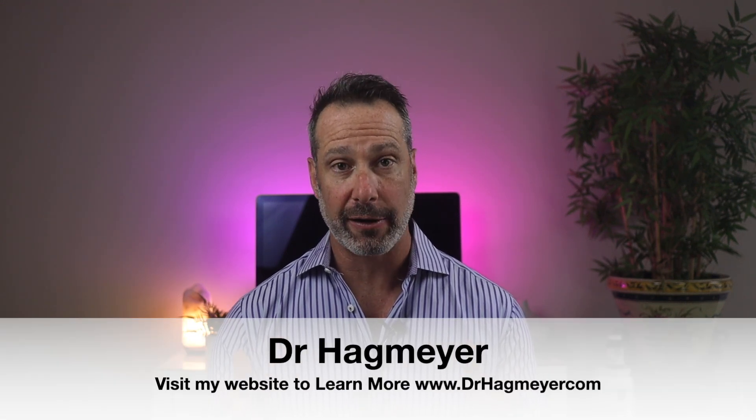Hey, I'm Dr. Hagmeyer. Hope this video gave you some clarity and direction you may have been looking for. Here's another video I think you're going to like.